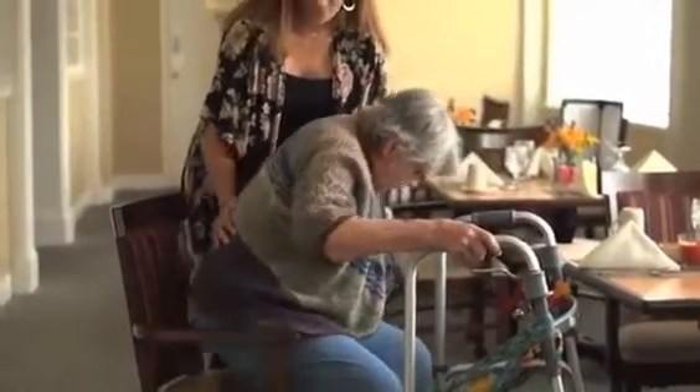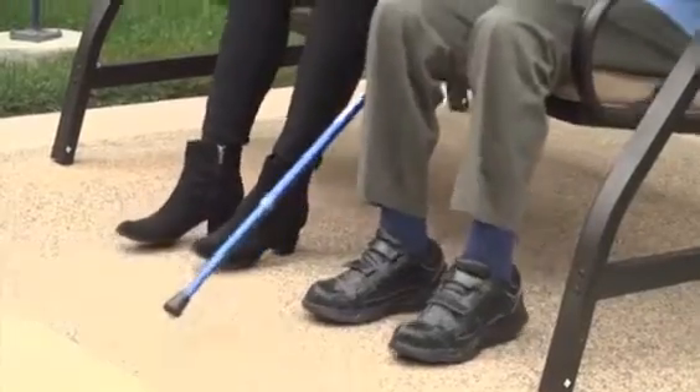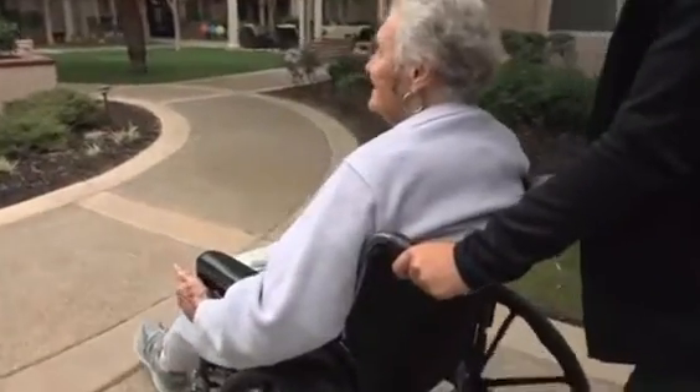As we age, we too will start to experience a decline in physical function. Typically there are people who help provide care — either family, friends, or healthcare providers. Unfortunately, there are far more people who need assistance than there are people to provide it, so robots can help fill some of these care gaps.